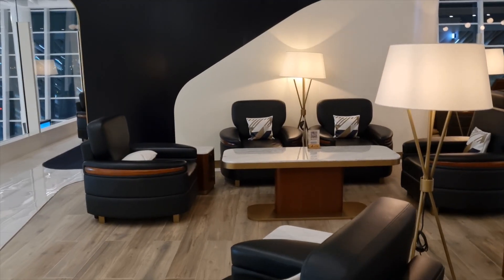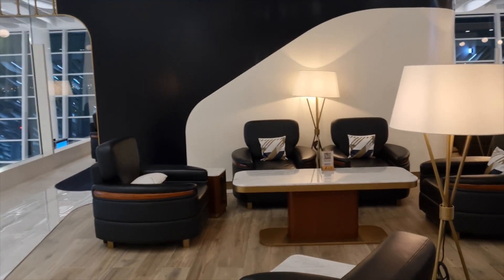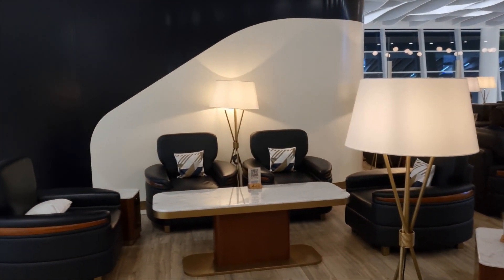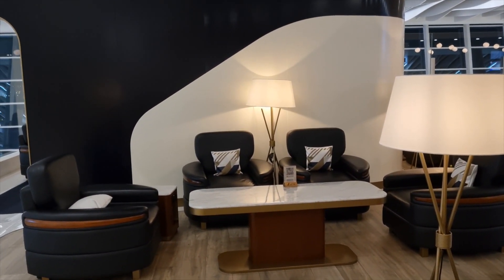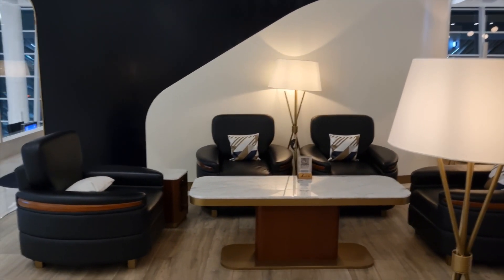The chairs are really comfy. Me and Nicola are just gonna explore a bit and check out the rest of the facilities. What do you guys think so far?